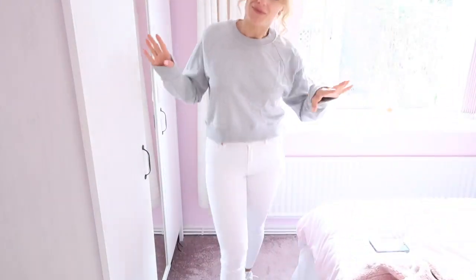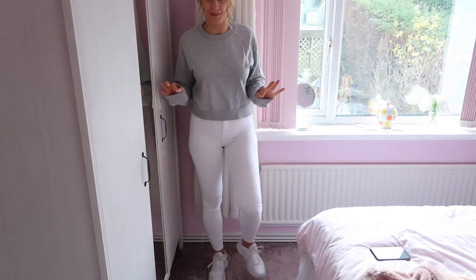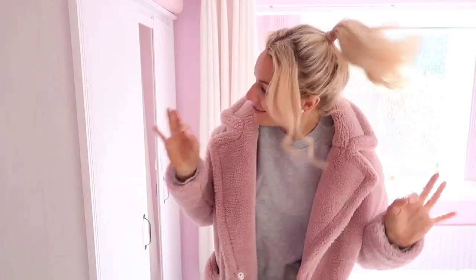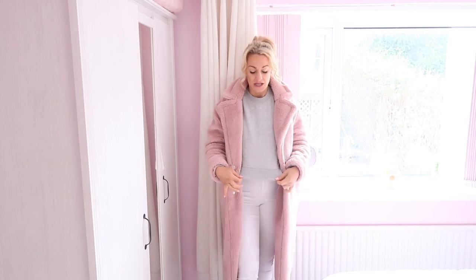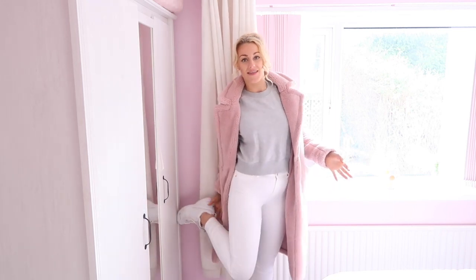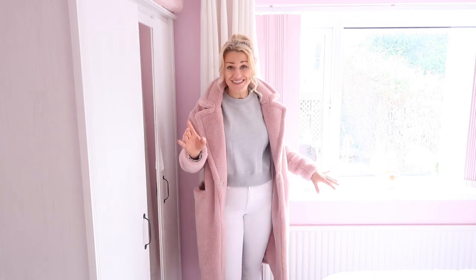I felt I had to do one super chilled outfit. You could wear this bottom half with black leggings and black trainers too, but I like it with white because it stands out a little more and looks pretty funky. It's a gray sweat from H&M with the same jeans from New Look, and then New Balance white trainers. Gray and pink just go so well together — and this shows you how versatile the jacket is.